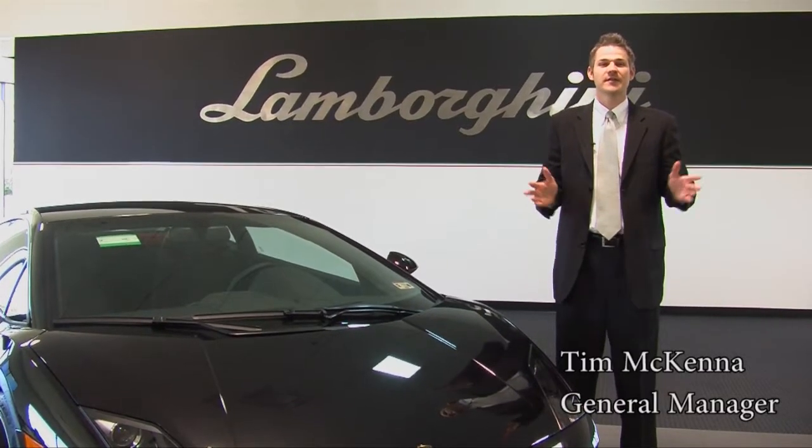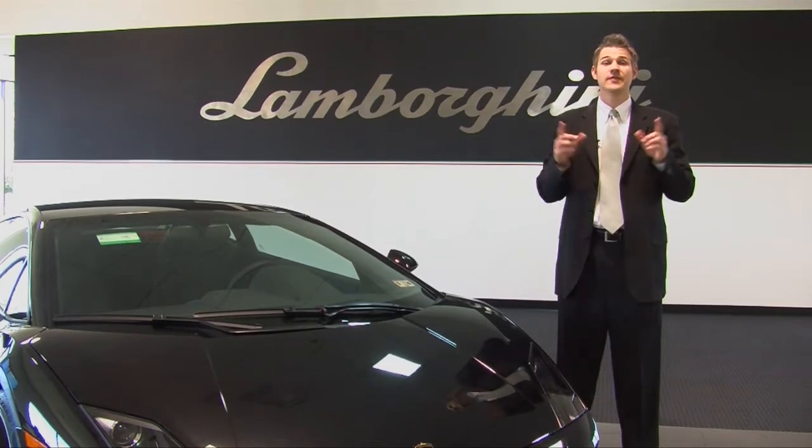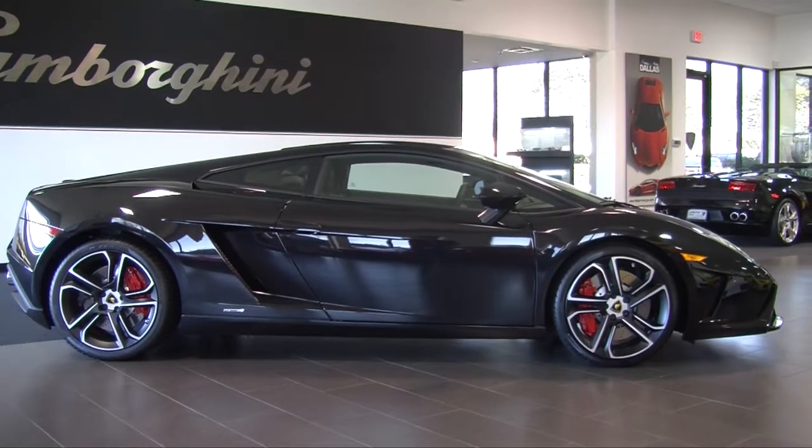Hi, welcome to Lamborghini Dallas. I'm Tim McKinnon, the General Manager, and today I want to show you this absolutely beautiful and brand new 2013 Last Edition Giardo.